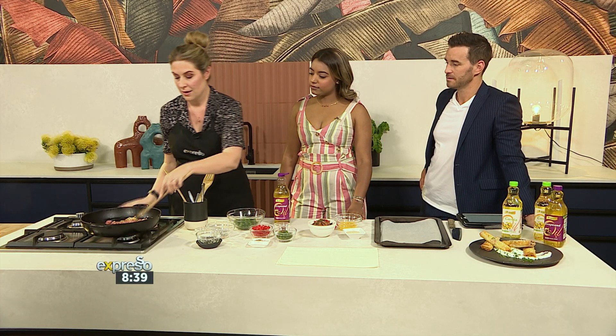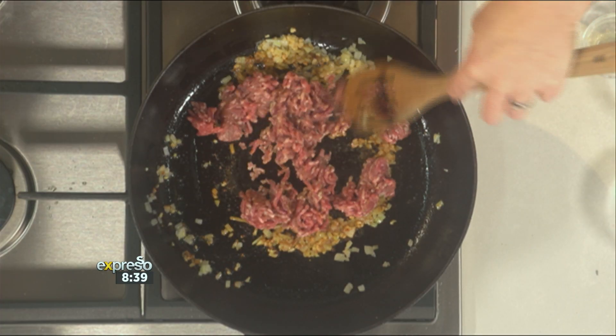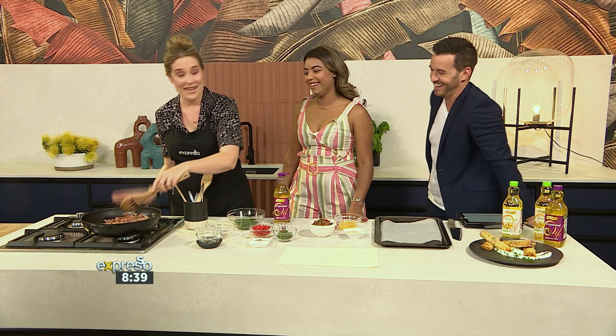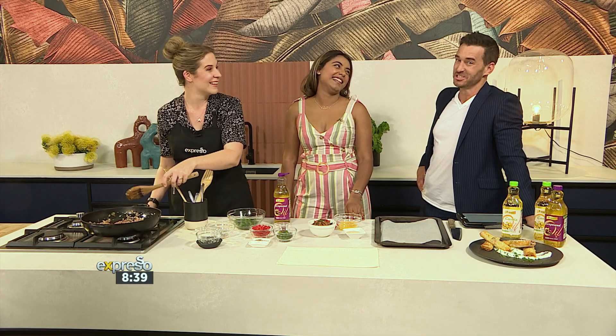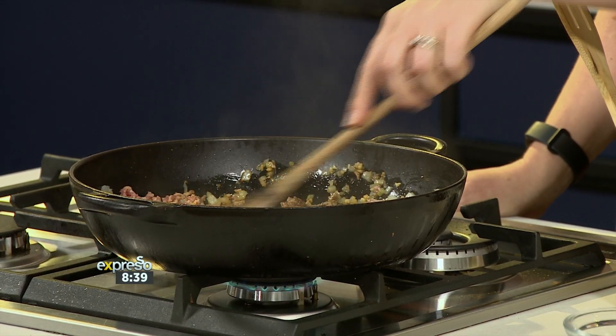And if you want to make a vegetarian version, then aubergine is a good alternative. So there's lots of different options you can use here. Suzanne, do you cook? I can see the smile in your eyes. Do I look like I cook? You look like you're amazing in the kitchen. Do you enjoy cooking? Because I really enjoy cooking — whether I can cook or not, that's open to debate.